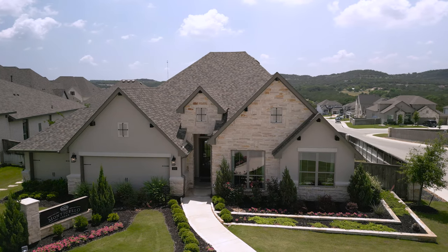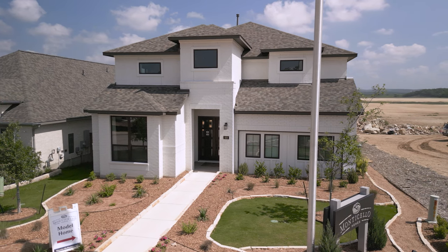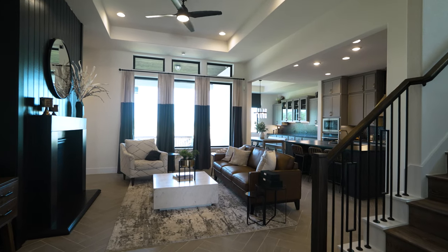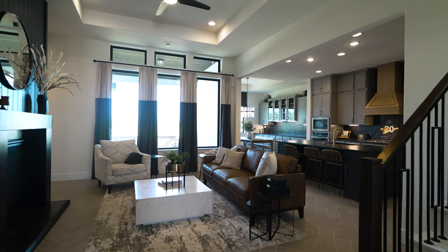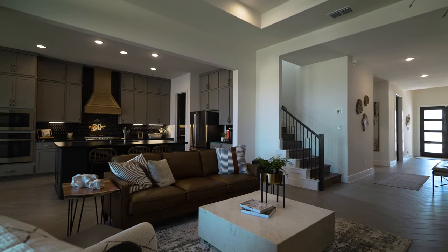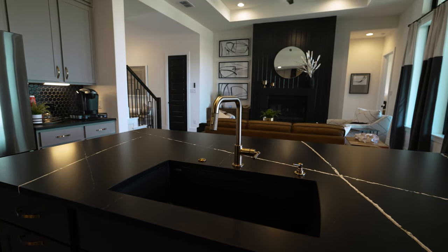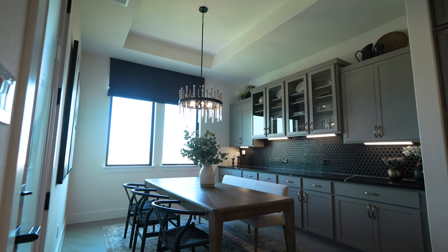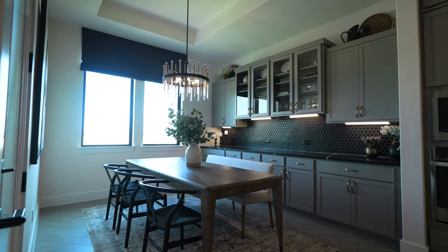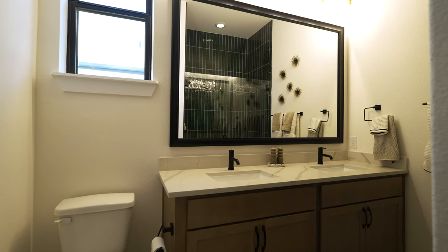The next builder we're highlighting in Kinder Ranch is Monticello Homes — one that we work very closely with. They've got great floor plans and products here, starting in the low $500s. They're a very high-end home builder that doesn't build a ton of homes, meaning they're really focused on making sure the quality and construction of everything they build is right. Their model is stunning. They also have a full design center experience where they can make changes, upgrades, and options to fit your household's needs.